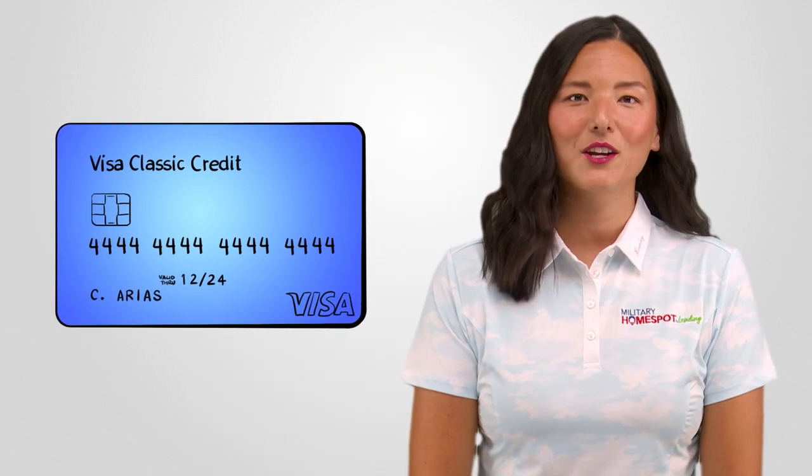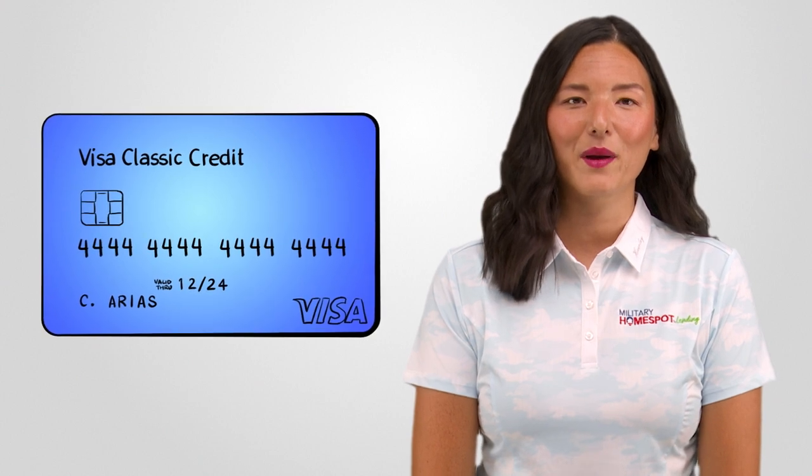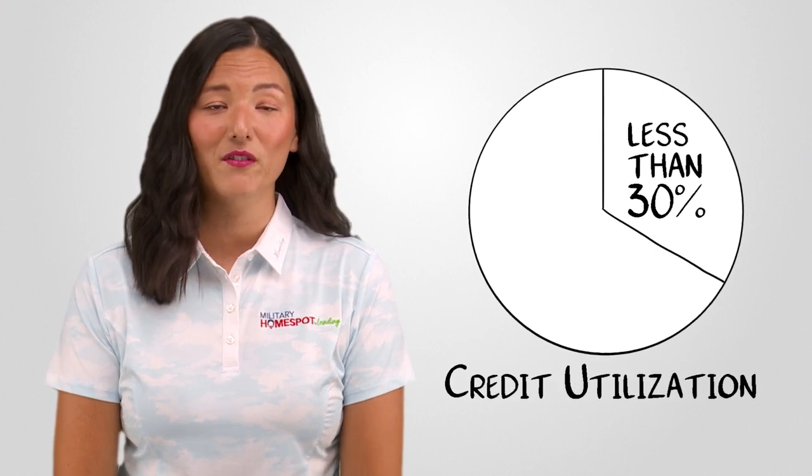Another behavior that can hurt your credit score is carrying high credit card balances. Aim to keep your credit card utilization ratio below 30%, which means using less than 30% of your available credit limit. Paying down credit card debt shows responsible financial management and can improve your credit score.